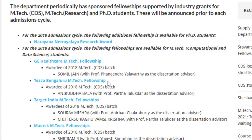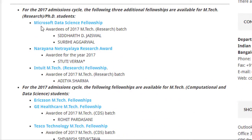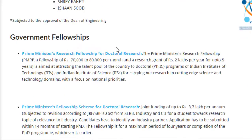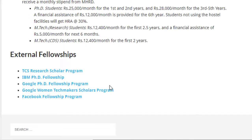The scholarships page hasn't been updated after 2018, but previously fellowships were offered by companies like GE Healthcare, Tesco, Target India, Maersk, and Ricoh. In 2017, there was also a Microsoft Data Science fellowship, Intuit MTech fellowship, Narayan Netralay, Ericsson, and Cargill India. Government fellowships are mostly for research and doctoral programs so they won't be available for this MTech. Links for external fellowships are also provided and will be in the video description.